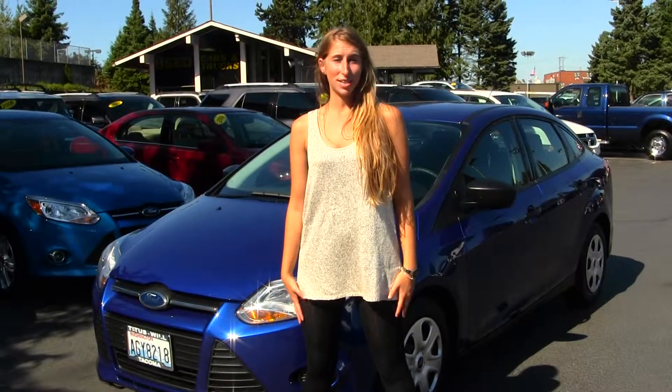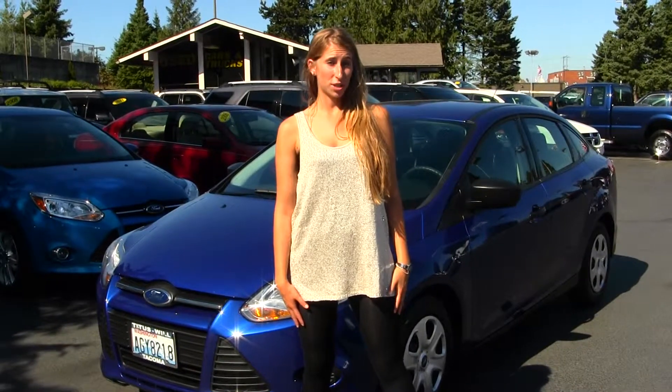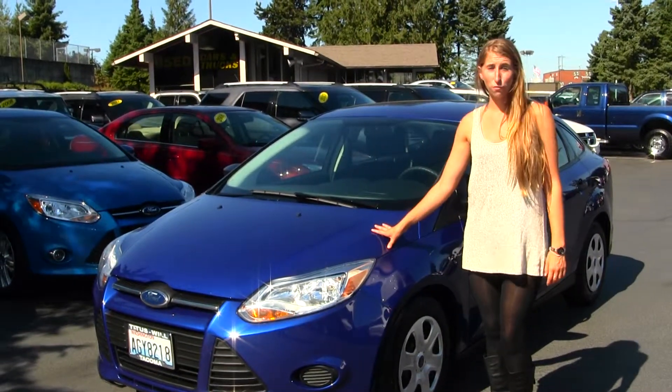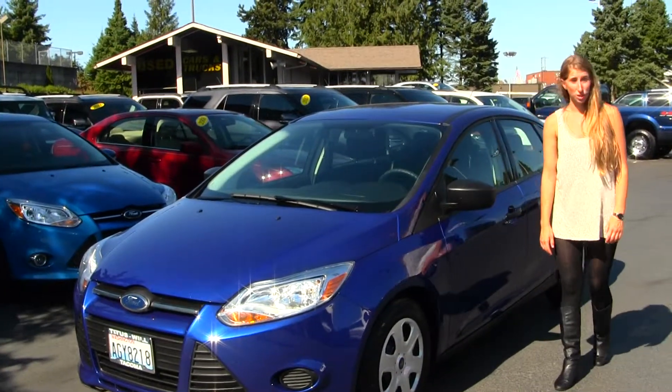Hi, this is Chelsea. Today I'm at Titusville Ford, located in Tacoma, off I-5 and 38th Street exit. Today we're looking at this old blue 2012 Ford Focus, perfect for commuting, also making a great first time vehicle.